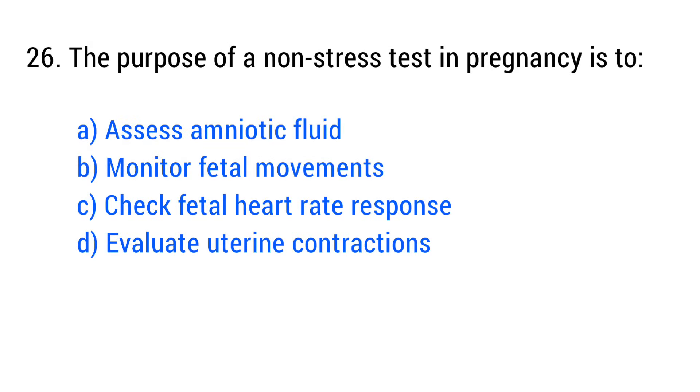Question No. 26. The purpose of the non-stress test in pregnancy is? The right answer is Option C: Check fetal heart rate response.